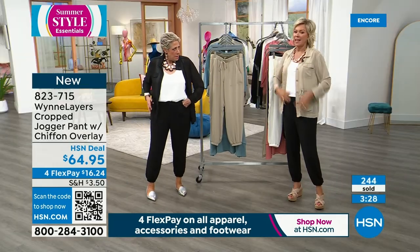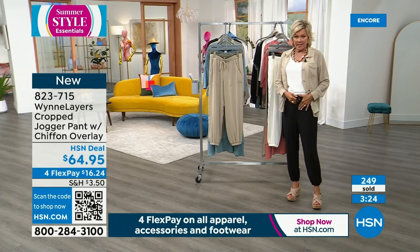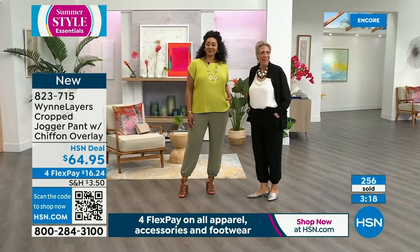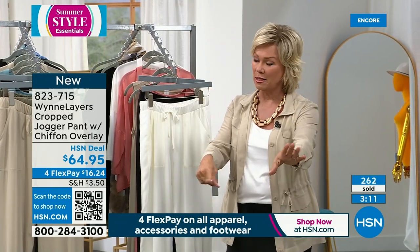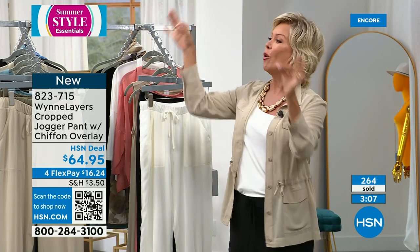They have pockets — nice and deep. And what's cool is there's a chiffon overlay on top. That's why it is called what it's called, even though it's not a cropped pant at 27 inches. We shouldn't call it that, but there's an overlay of the chiffon — it's really cool. Two different layers, it's really cool.